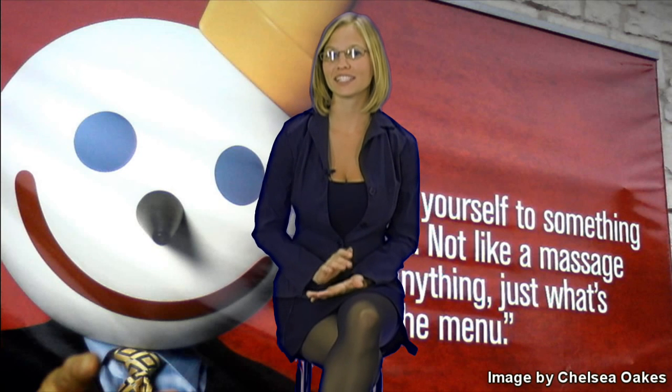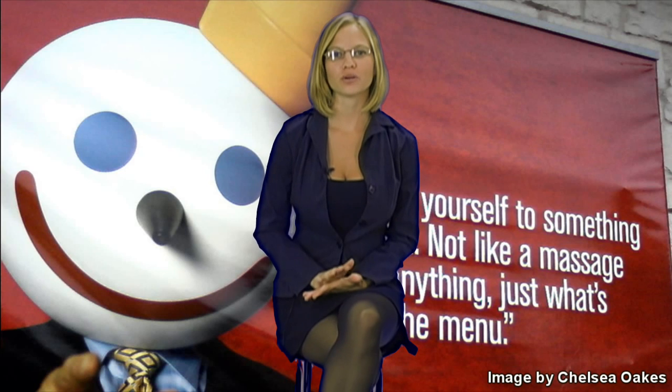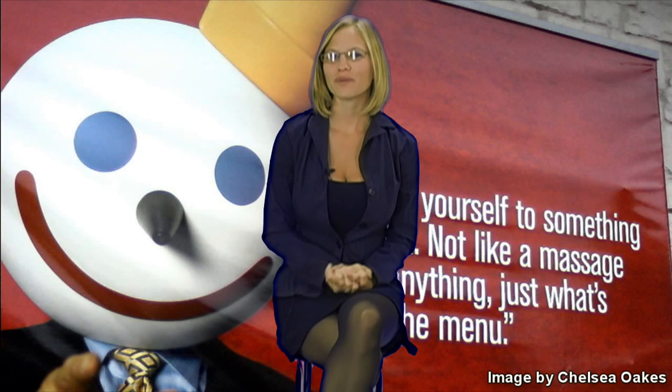Did you know that Jack in the Box has over 2,100 locations in 18 different states? Before we start this video, I want you to go to the bottom and leave a comment telling me what your favorite food from Jack in the Box is and why. My name's Jessica and I'm here to tell you the 10 worst foods that you can get from Jack in the Box.